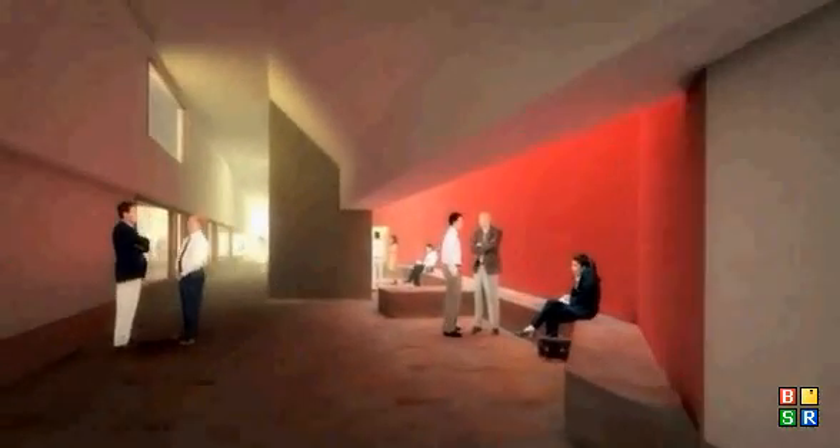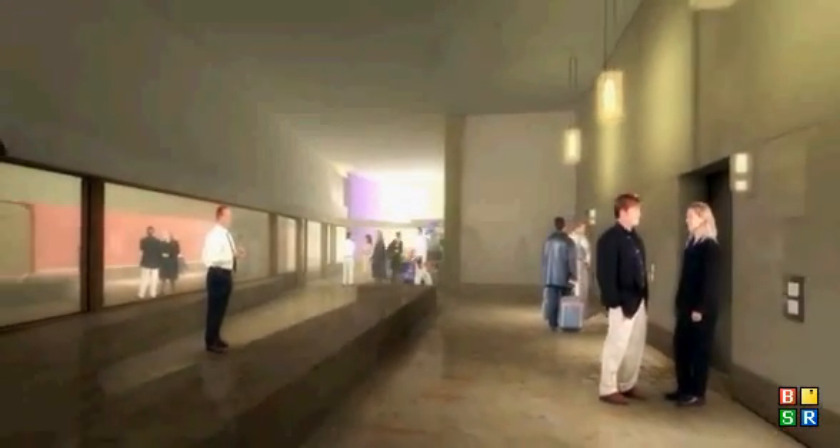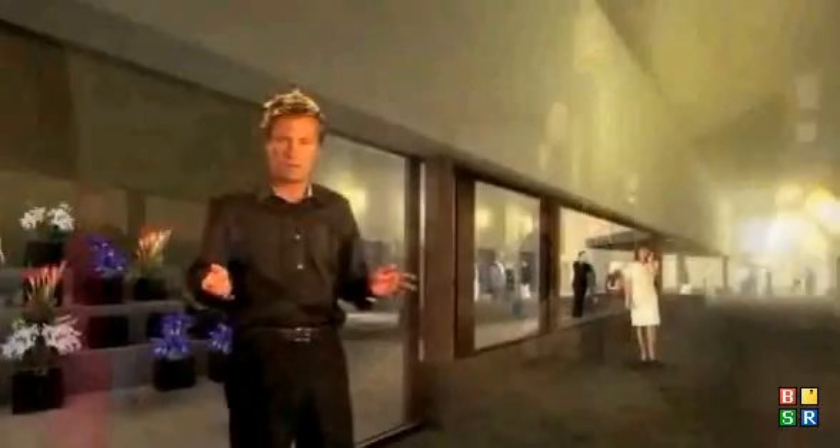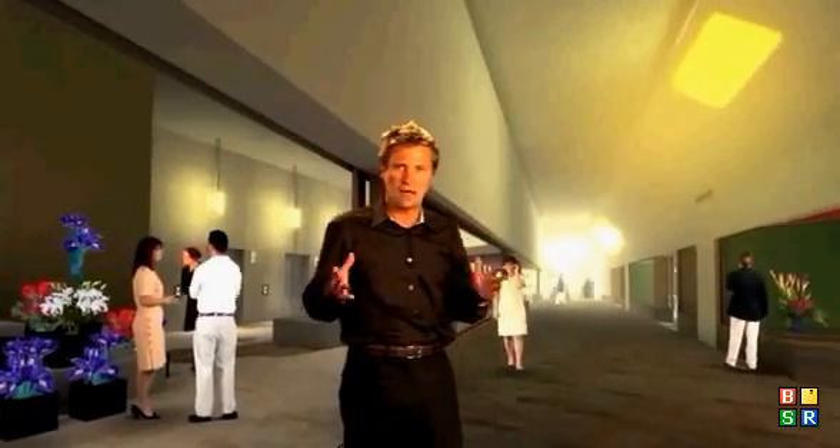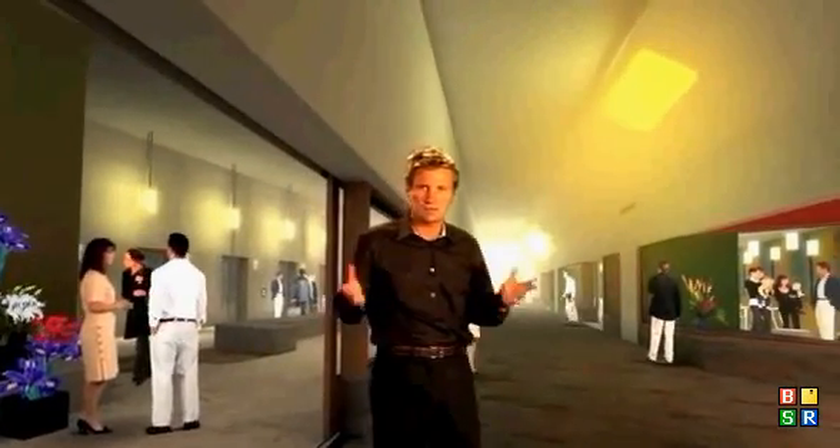As you move towards Turbot Street, the pedestrian lane changes character to become an outdoor, almost urban room adjacent to the foyer. This outdoor room is characterised by a faceted ceiling and coloured light tubes that filter the light into the space.